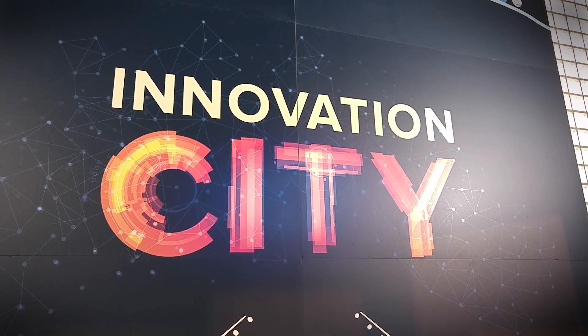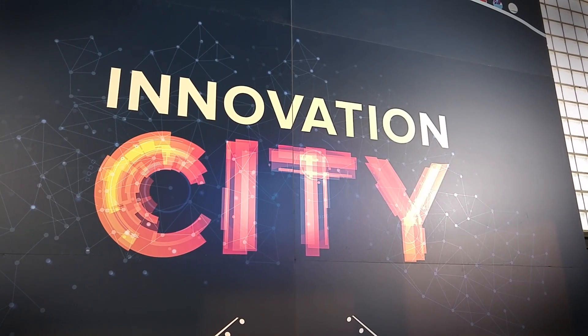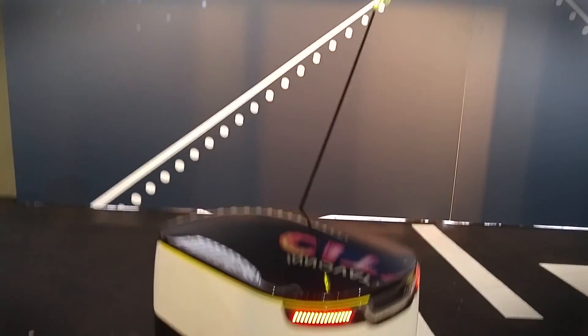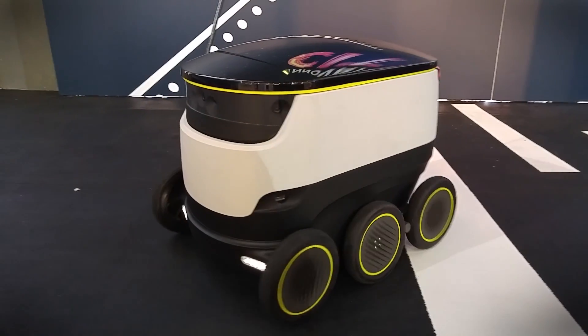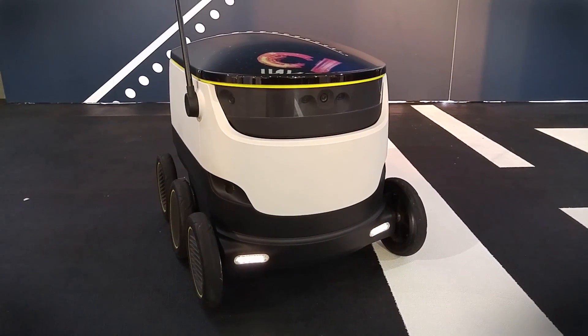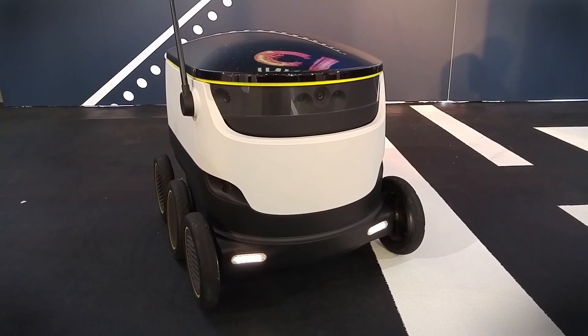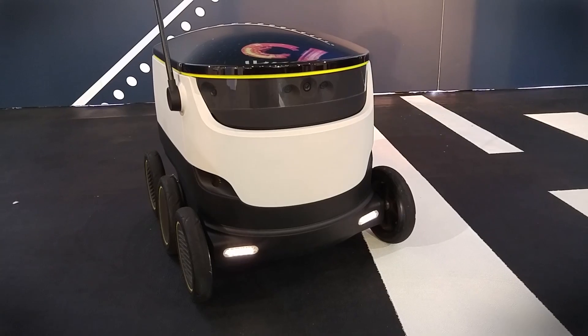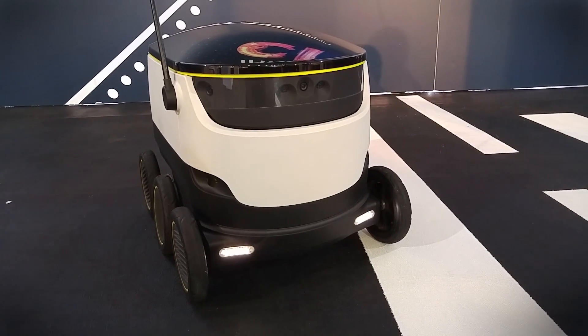Hi, it's Julian from Digital Trends and I'm here at Innovation City with Starship Technologies. This is a delivery drone, and what's cool about it is that the company has its first delivery plan in April, so it's technology that you could potentially see in the real world in a couple of months.